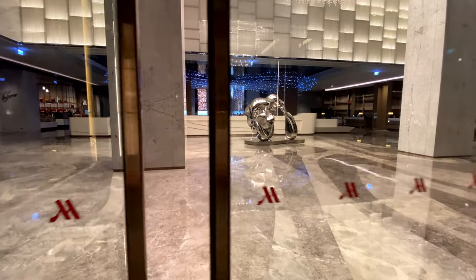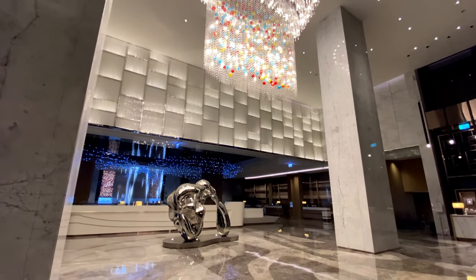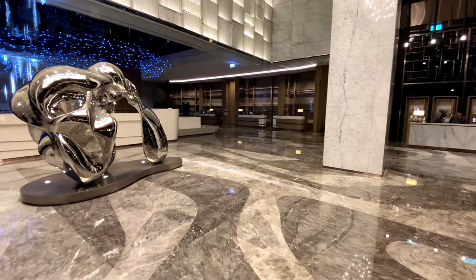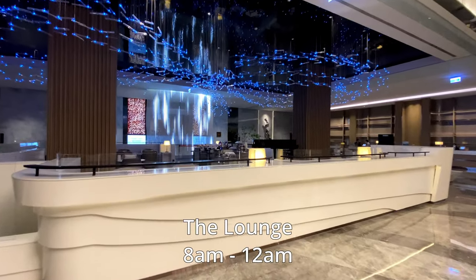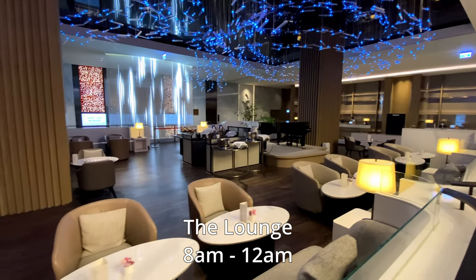This is the lobby. It is difficult to capture its enormity with my iPhone, but for perspective the ceilings are about 30 feet high. Way off in the distance on the right are the front desks and the concierge. This elevated seating space is an extension of the hotel's cafe called The Lounge, where live music is played in the evenings.